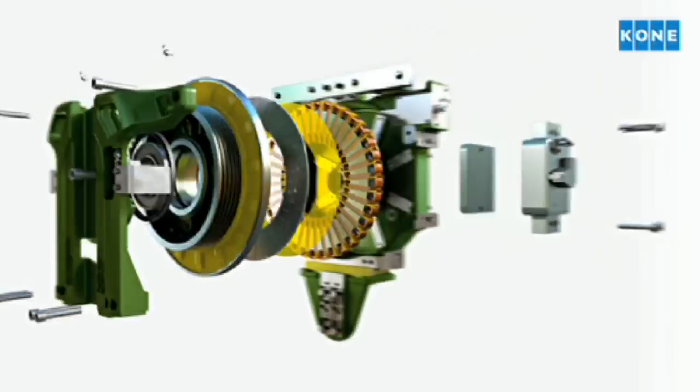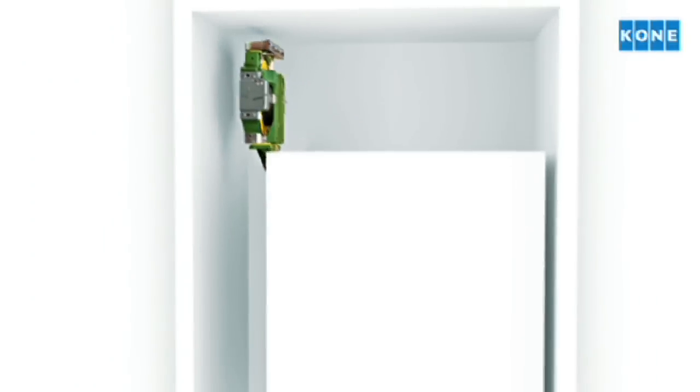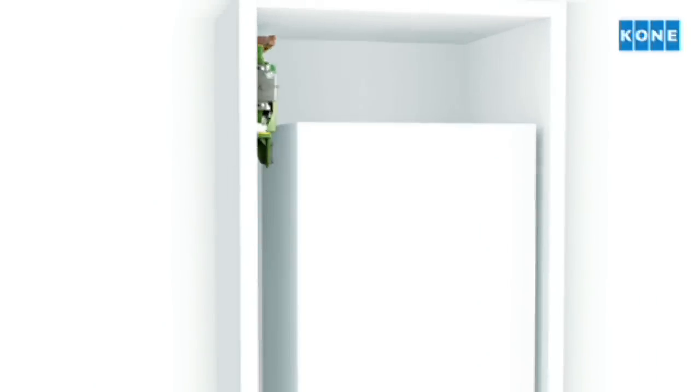As the KONE eco-disc is now even more compact, it can be installed in elevator shafts with smaller dimensions. It also leaves more room for a bigger elevator car.